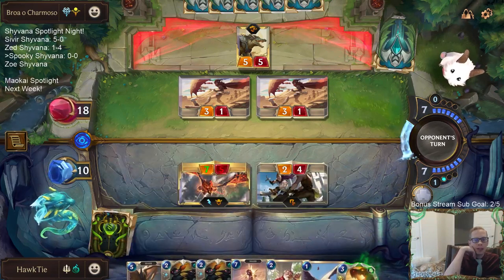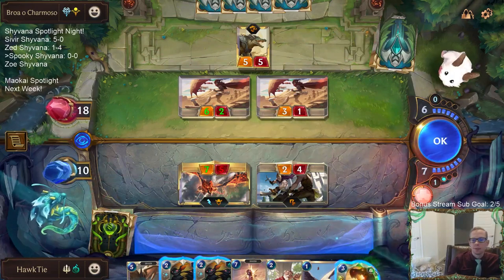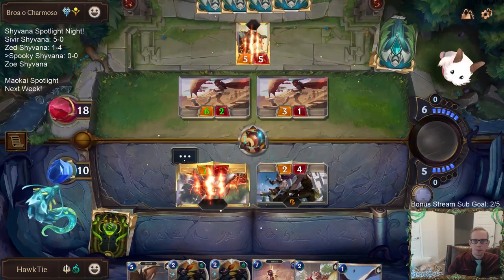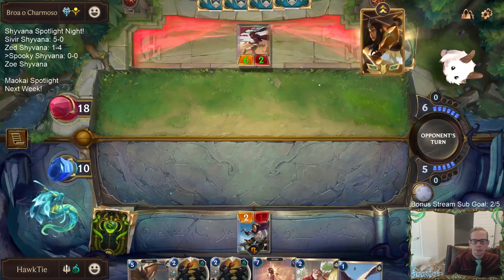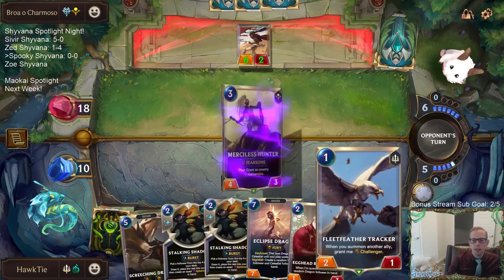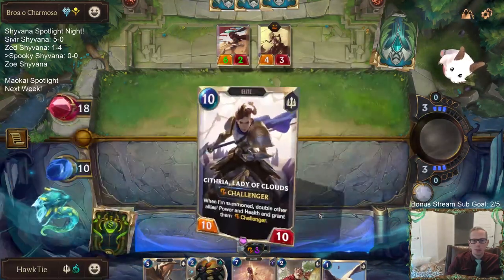We can definitely get run over if they break things up and keep Renekton alive or have another one. Starting with Stalking Shadows — if we don't hit either part of the combo, we know we're not going to have it. We got one half of the combo.